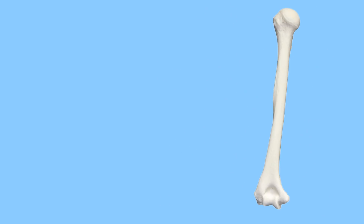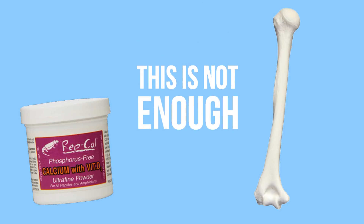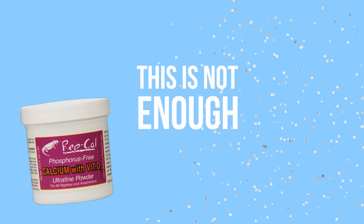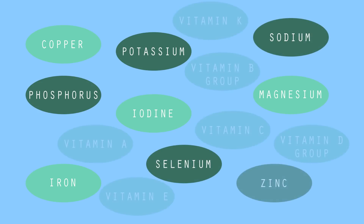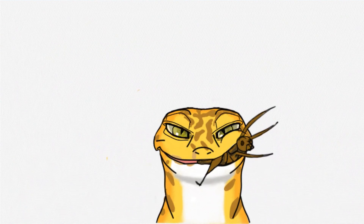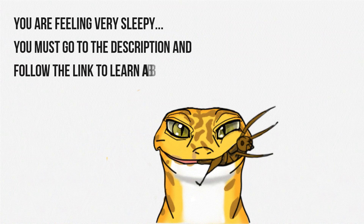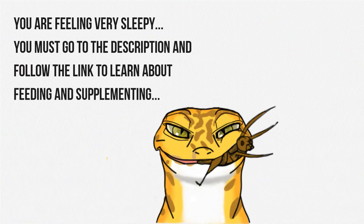One major thing I want to point out: just using calcium, or just using calcium with D3, is not enough. Reptiles need an array of vitamins and minerals, not just calcium and D3 — even though that is technically what we're talking about today. If you're still confused, I put together a supplementing schedule which I followed for about 10 years when using synthetics. In that video I talk about different age groups, how often they need to be fed, and how I would adjust supplementing as they aged. I'll link that in a card and in the description.